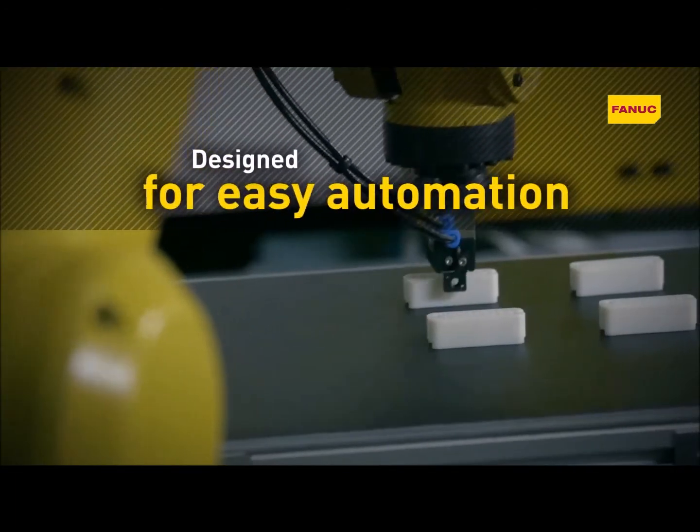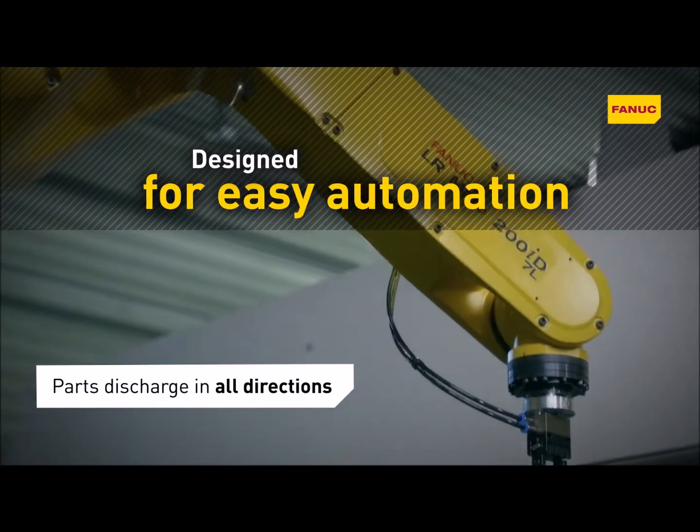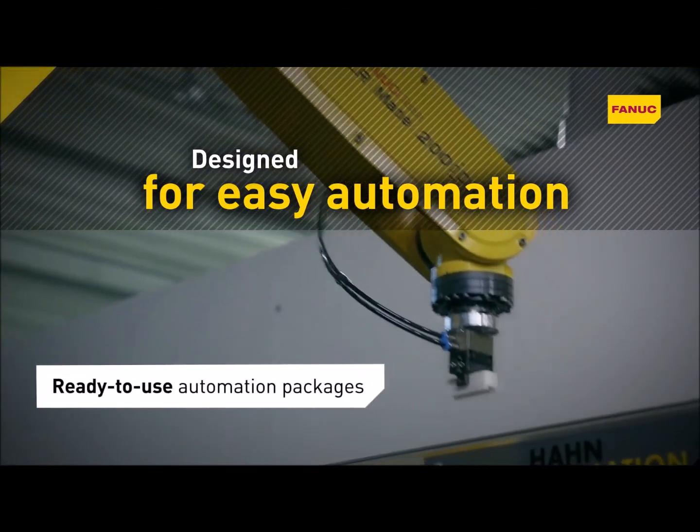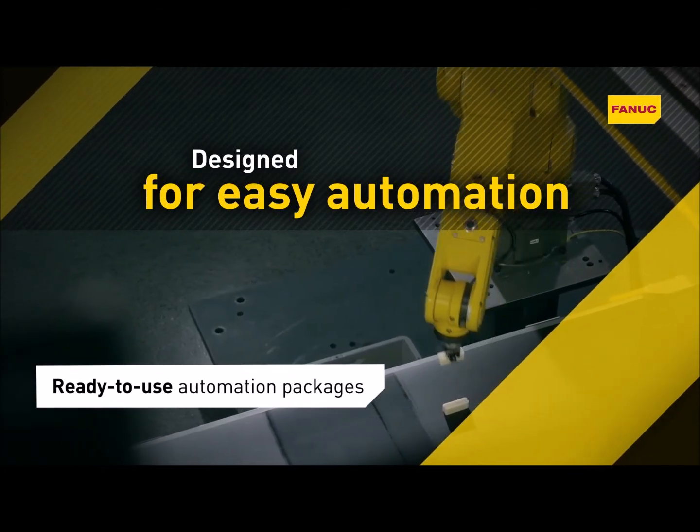Thanks to its versatile design and easy all-round accessibility, Fanuc RoboShot offers all the benefits of smart automation on a small footprint, with ready-to-use automation packages and turnkey solutions.